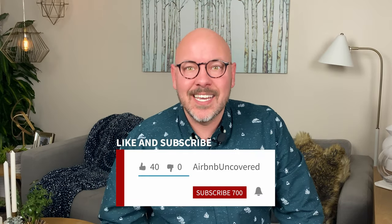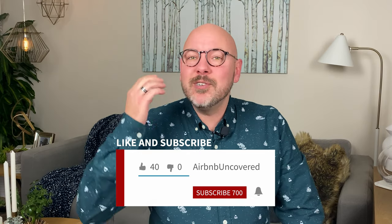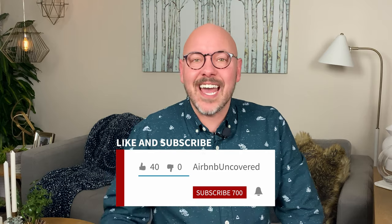Airbnb recently released what I deem to be the most powerful upgrade in years. This is a game changer, seriously. It will dramatically change how you communicate with your guests, and it's a foolproof way to make sure that you get a 5-star rating for communication every time. In this week's video I'm going to show you exactly how to use this new feature and how to set it up. Be sure to stay tuned until the very end because I'll dish out some pretty important details that could leave you hanging if you don't know about them.